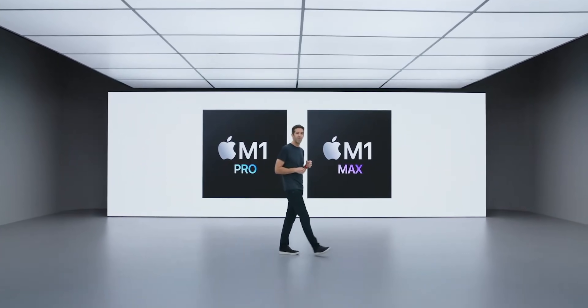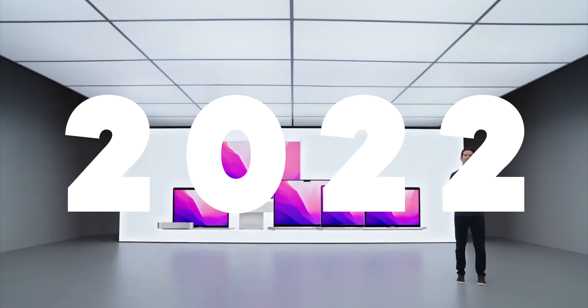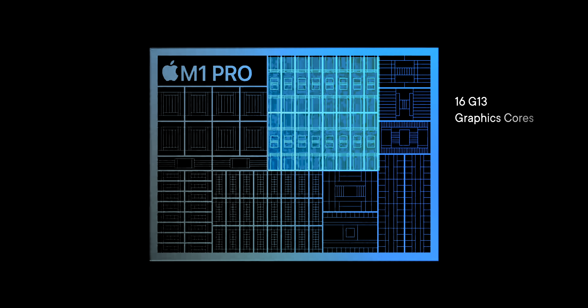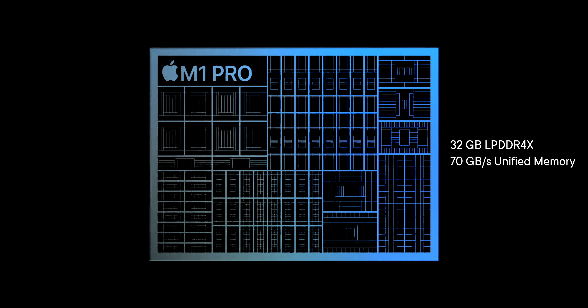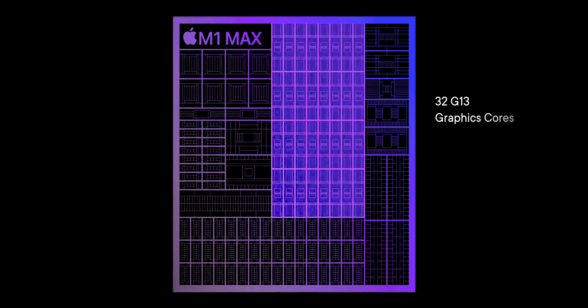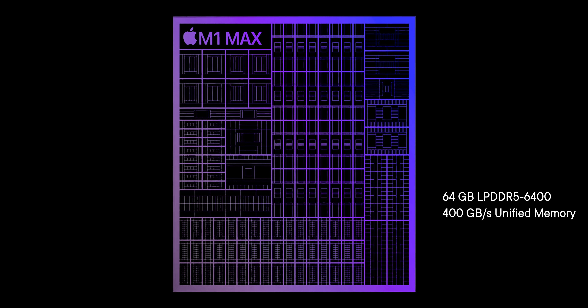The chipsets they introduced last October for the new 14-inch and 16-inch MacBook Pros, but in a desktop. The M1 Pro has up to eight Firestorm performance cores, two Ice Storm efficiency cores, 16 G13 graphics cores, ProRes media engines, up to 32 gigabytes of 200 gigabyte per second unified memory, and three Thunderbolt and three USB controllers. And the M1 Max has all of that, but with options for up to 32 graphics cores, double the ProRes engines, and up to 64 gigabytes of memory at a whopping 400 gigabytes per second.